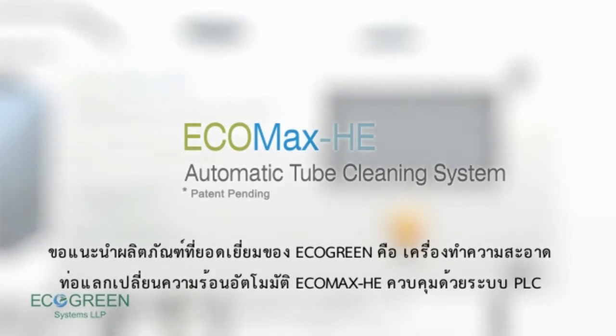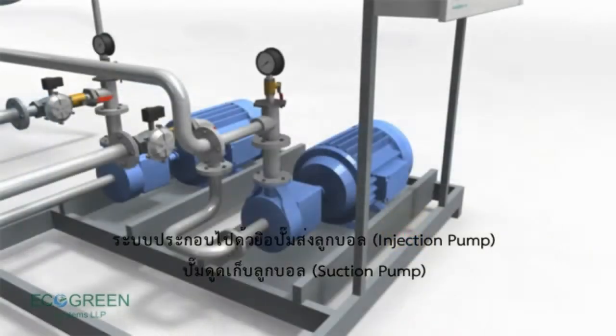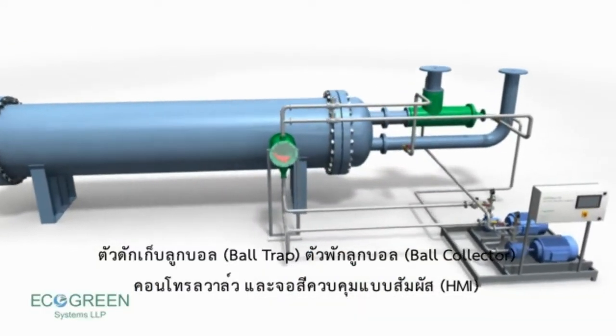The patent-pending PLC-based automated system consists of an injection pump, collection pump, ball trap, ball collector, control valves, and a multi-color HMI.